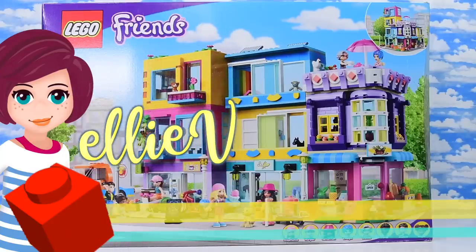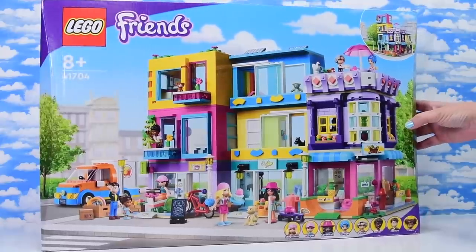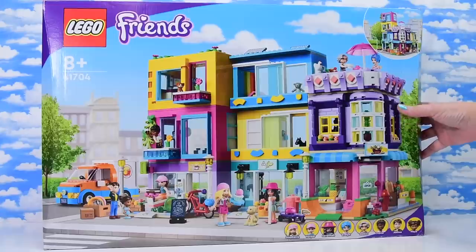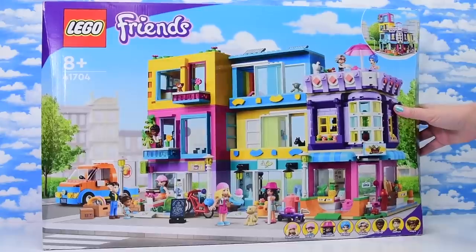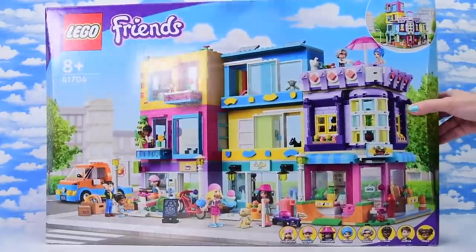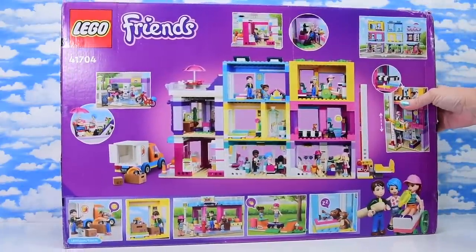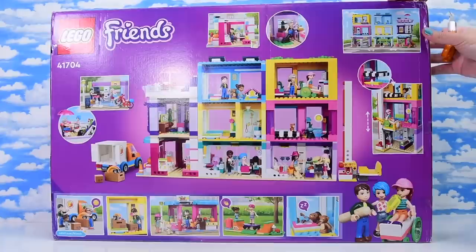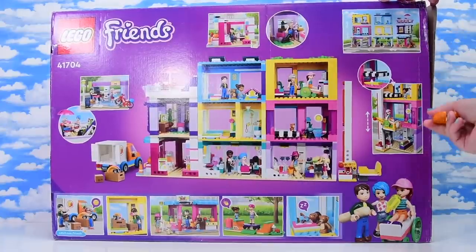Welcome back, I'm Ellie. We are going to build this extravaganza today - well, we're gonna start it anyway. This is 2022's most amazing set. This is the LEGO Friends Main Street Building. The first thing I need to say is thank you to LEGO for sending this to me - it was unexpected, a lovely surprise, and may it be the first of many. It's a lovely Christmas surprise.